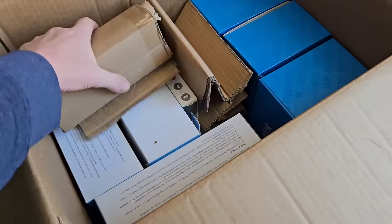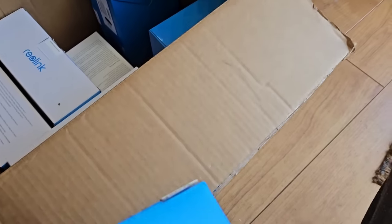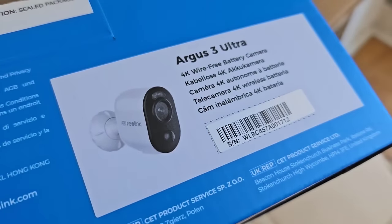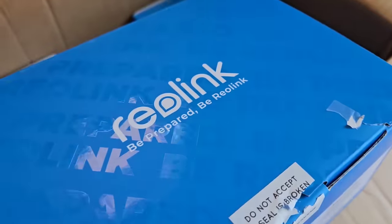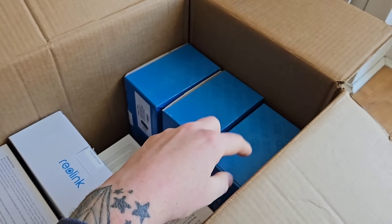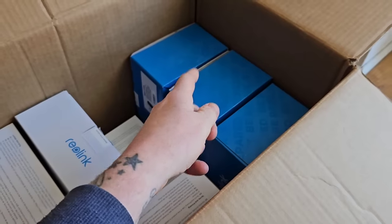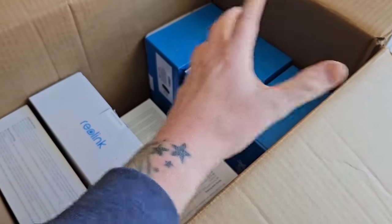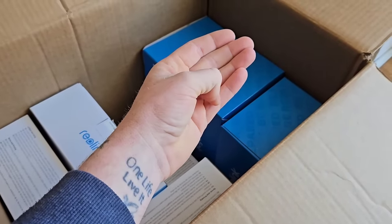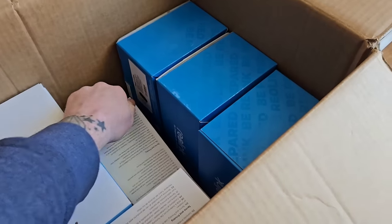We've got a full box load of stuff to get installed on the van today. In these boxes you can see three external cameras — the Argus 3 Ultra from a company called Reolink. You can link them up to the Wi-Fi in the van, the mobile Wi-Fi, and check it all on your phone. You can add SD cards so it stores footage locally. There's no payment plans — you can check it live from anywhere. That's exactly what I want.